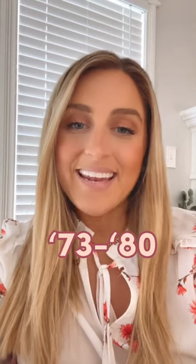Within the square body era, you have two main body styles: 1973 to 1980 and then 1981 to 1987. These different body styles actually look very similar, so here are some tips and tricks to tell the difference.